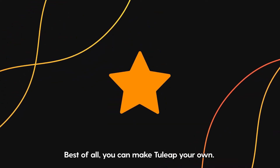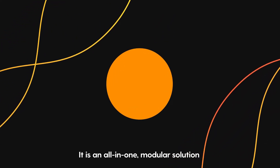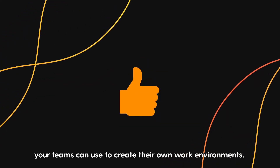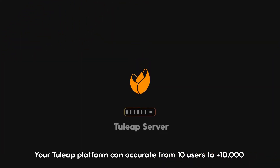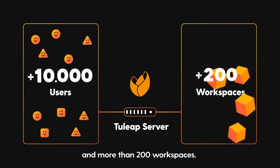Best of all, you can make Tuleep your own. It's an all-in-one, modular solution your teams can use to create their own work environments.